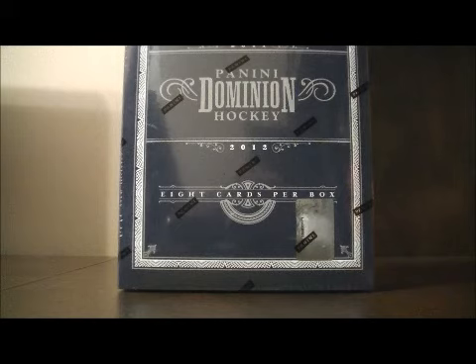Hello again, everybody. Welcome to our breakaway I See Box Break. This is for the 2011-2012 PD Dominion, Box Break number 195.